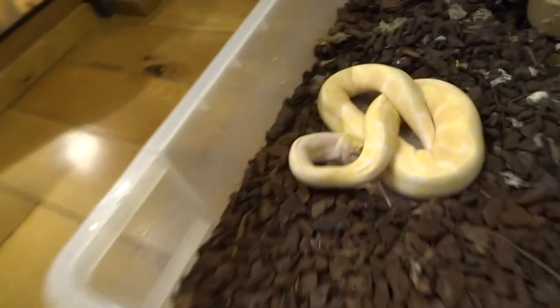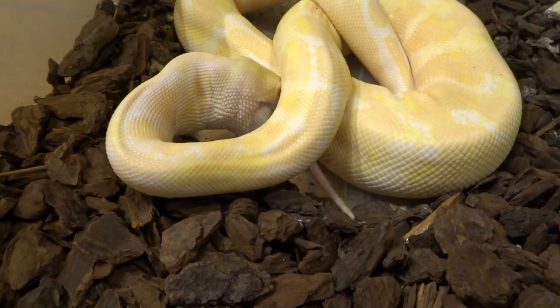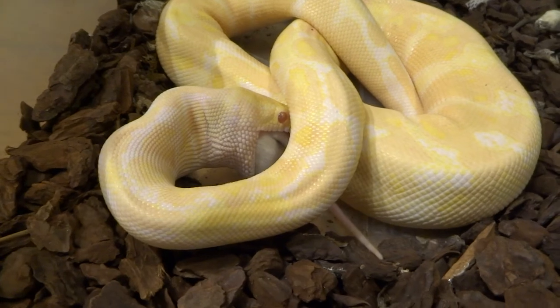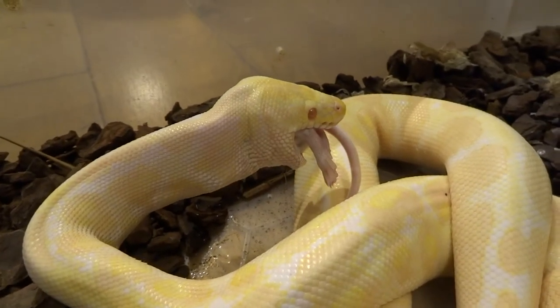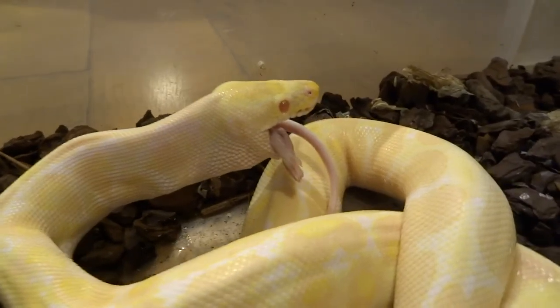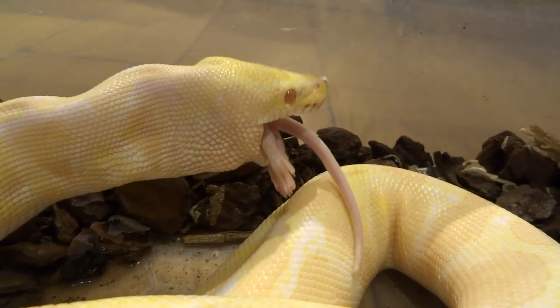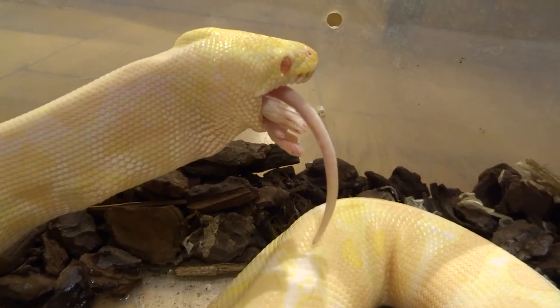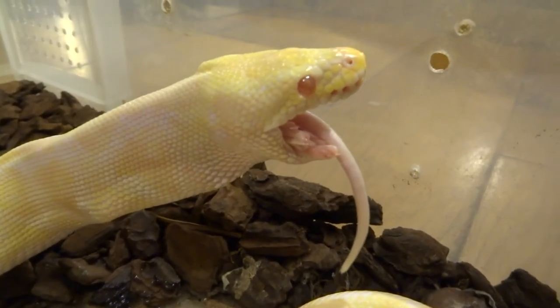Hi YouTube, this is the second part of my video about my Royal Python eating. In the first part of the video you saw him strike, feed, and grab the rat. Now he's getting about halfway — you can see he's got the rat in his mouth. He's actually more than halfway, almost finished. You'll notice he sort of wiggles his body side to side, which helps the rat go down. He does this sort of gaping yawn, and when he does that it almost looks like the rat is going down by itself.